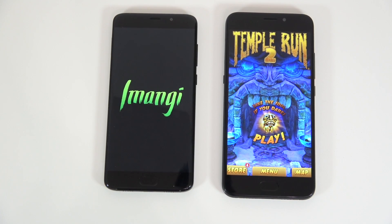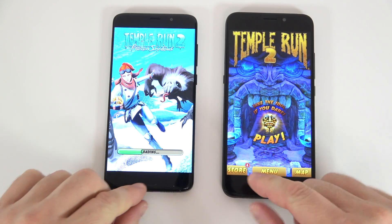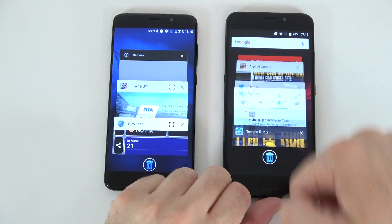Temple Run — the S7 actually had to reload Temple Run, but it's still running on the Yumi. We'll wait a second until that one starts up. I think we only have the camera left anyway.